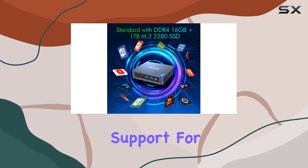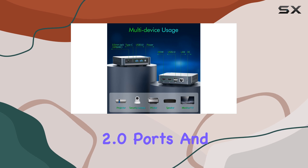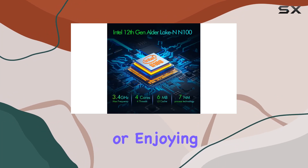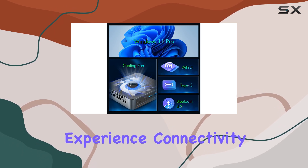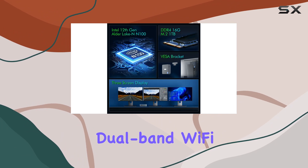One of the standout features of the Wi6 Mini PC is its support for triple 4K display output, thanks to dual HDMI 2.0 ports and a full-function Type-C port. Whether you're working on multiple projects simultaneously or enjoying a movie marathon in stunning 4K resolution, this mini PC delivers an immersive viewing experience.